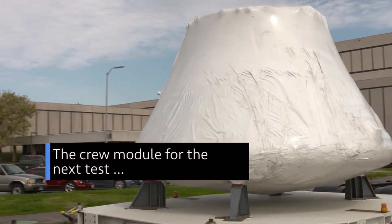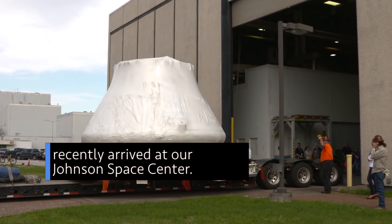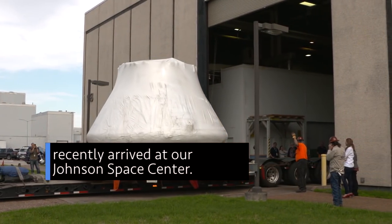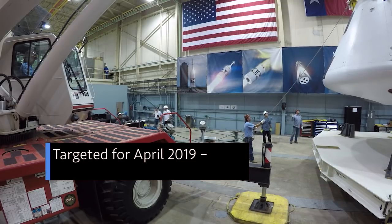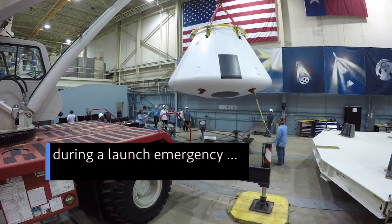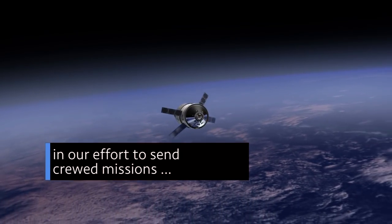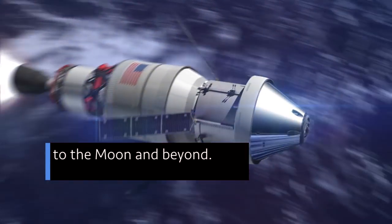The crew module for the next test of our Orion spacecraft's launch abort system recently arrived at our Johnson Space Center in Houston. Targeted for April 2019, the test will help ensure the spacecraft can carry astronauts to safety during a launch emergency and is a critical safety milestone in our effort to send crewed missions to the Moon and beyond.